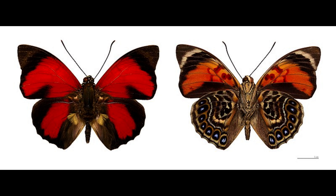Distribution: Tropical South America. Size: 80 mm (3.25 inch) wingspan.